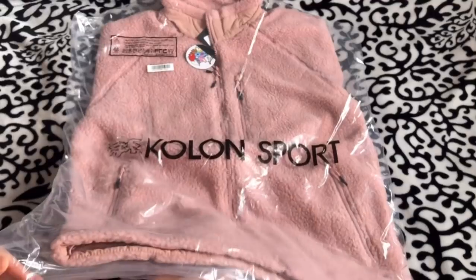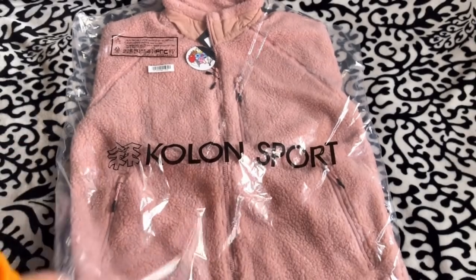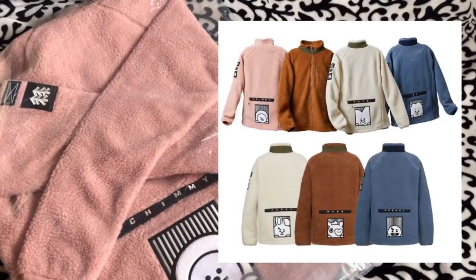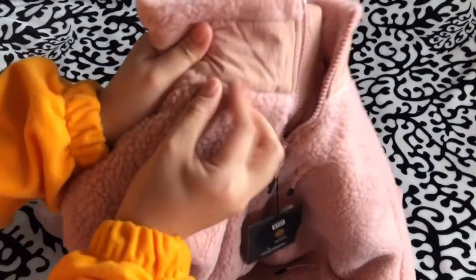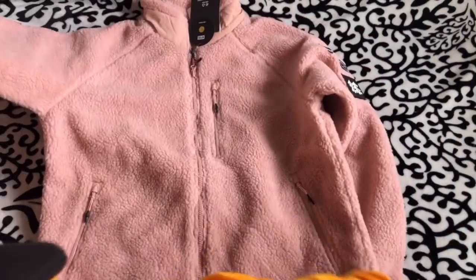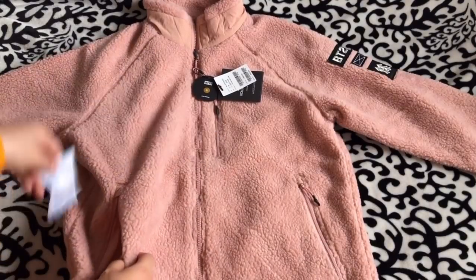For these sweaters, they came in only four colors, and two characters share the same color. Chimmy is the only pink one, which I'll show first. They remind me of alpaca fur — kind of a sheep-type fur. It's a zip-up sweater with pockets and a zipper. Once you open it up, it's not as big as it looked. It has tissue paper inside, a string to cinch the waist, and stretchy cuffs at the sleeves.